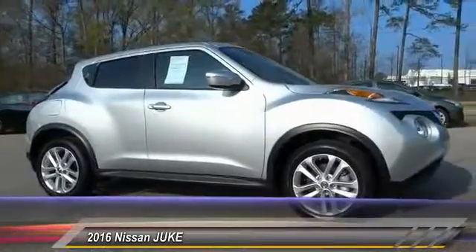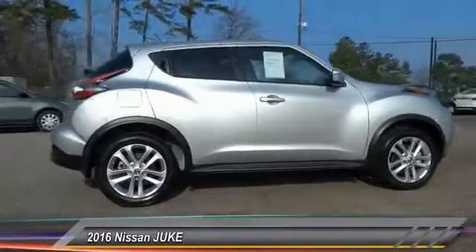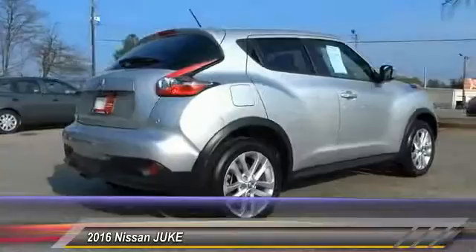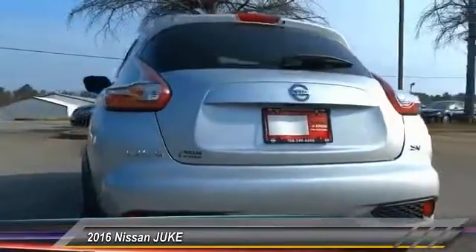2016 Juke. The Juke is an adaptable and intelligent ride where all-wheel drive agility and handling meet turbocharged performance. This unique sporty compact crossover fits your personal style perfectly and is priced below $20,000. This vehicle has less than 300 miles.